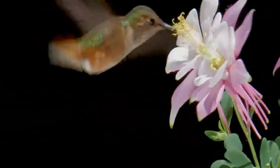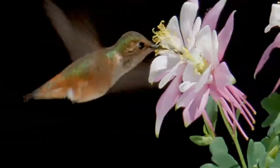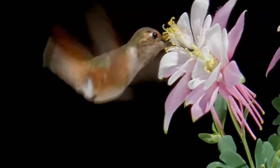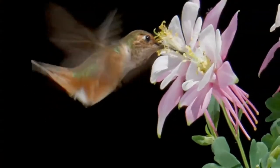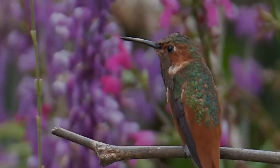Allen's hummingbird constructs its nest out of plant fibers, down, and weed stems, coating the nest with lichens and spider webs to give it structure. The nest is placed above ground on a tree branch, or the stalk or stem of a plant.